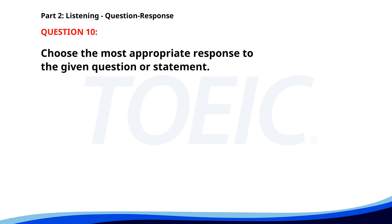How long does it take to get to New York? A. I live in Chicago. B. I'm going next week. C. About 2 hours by train. The correct answer is C: About 2 hours by train.